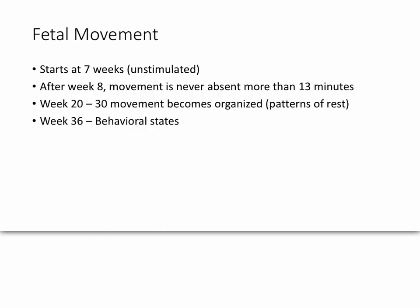The first thing we want to talk about are some of the variables that get measured. Fetal movement is one of those. Fetal movement starts around 7 weeks, and then after 8 weeks, movement is never absent for more than 13 minutes. Around week 20 to 30, the movements become organized, and then around week 36, behavioral states start to set in.